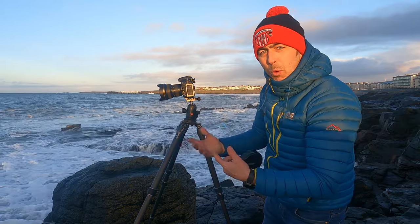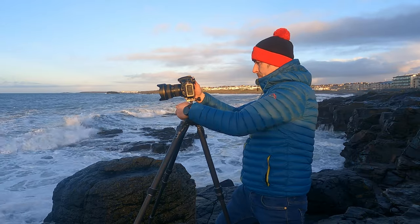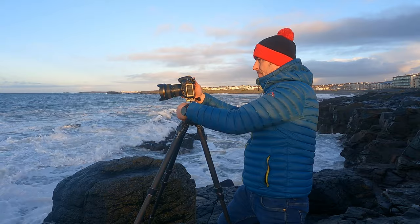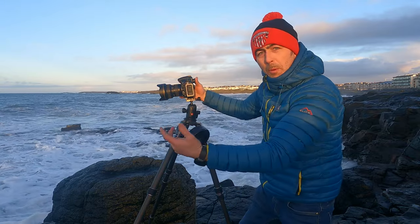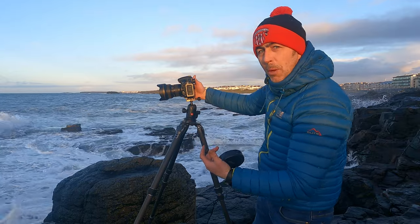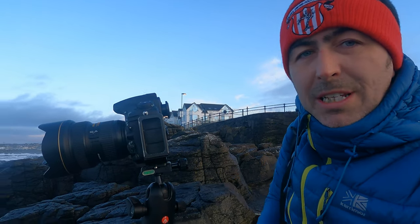I'm just trying to compose the shot and sort of make it as interesting as possible. Probably with a big wave coming in and splashing up would make all the difference. I've recomposed here in a slightly different position overall.